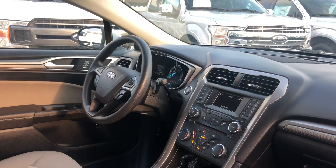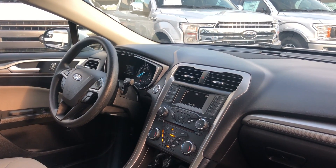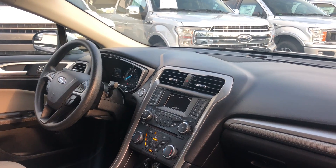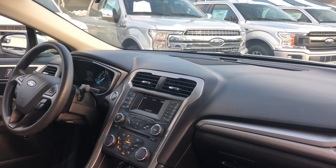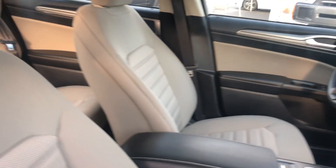Power windows, power locks, power mirrors, cruise control, tilt steering wheel, Bluetooth for your cell phone, push-button start, traction control, CD player, USB for your cell phone.